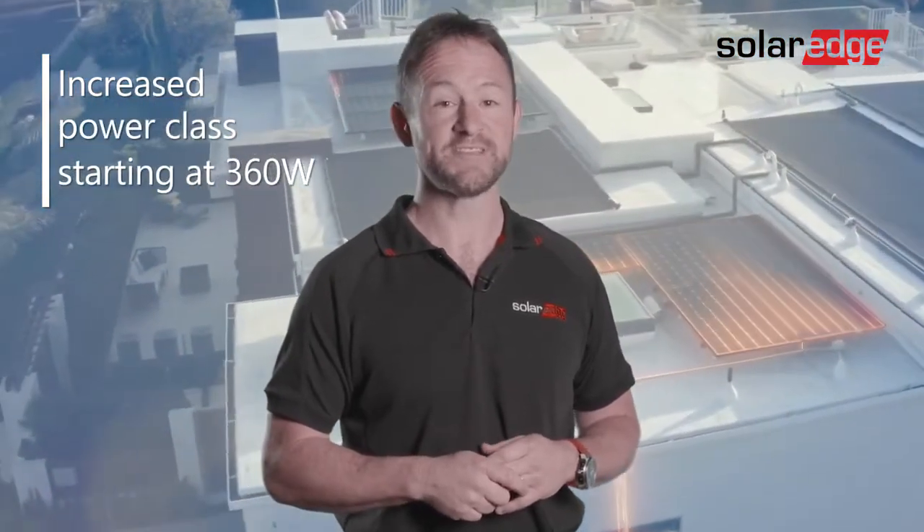We've increased the power class. Capacity is now rated from 360 watts. It's an attractive black framed mono PERC panel with split cell technology for increased performance and durability.